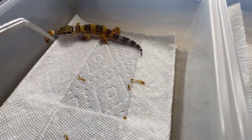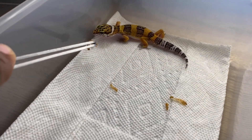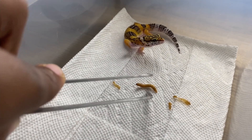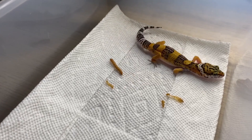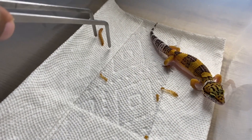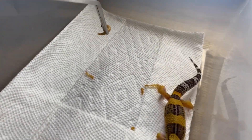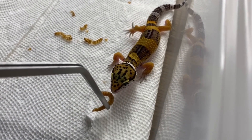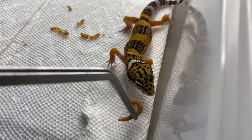I've been feeding them mealworms, so let's see. All right little one, there's food right there. Nope, doesn't want it. Maybe he didn't see it. No, he's not interested.